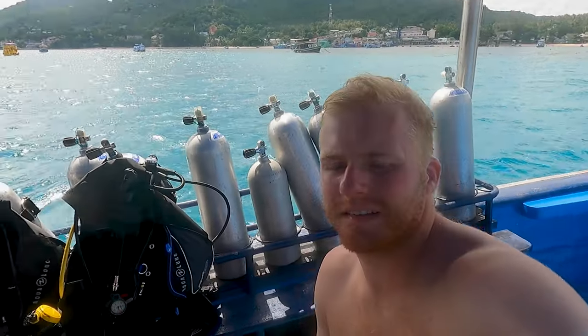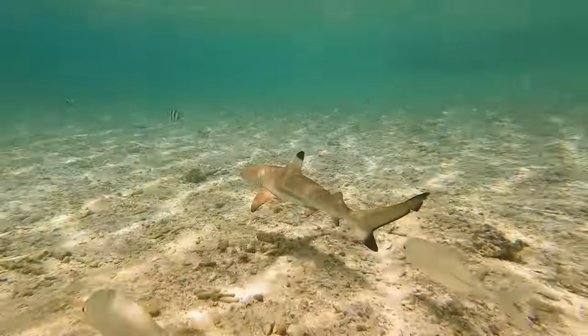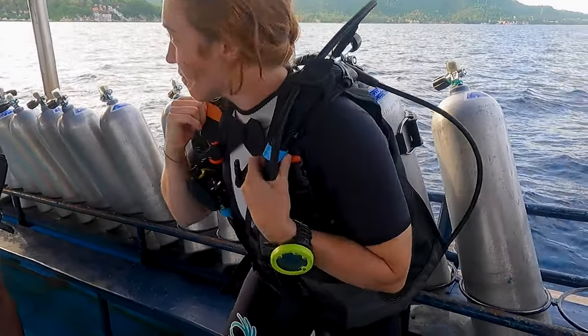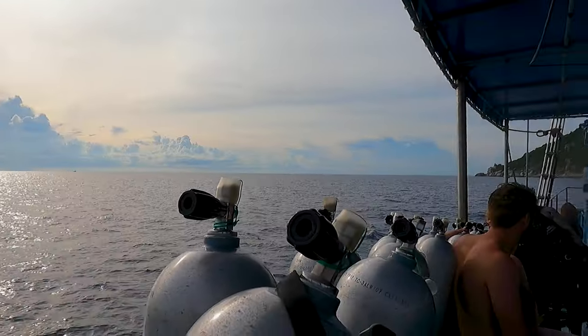Hi everybody, we are in Koh Tao, Thailand, which is a small island. Today I start my open water scuba diving certification. Not only am I starting this three-day certification, but this will also be my first time ever scuba diving. So stick around for this video as I learn how to scuba dive from the ground up, giving me a whole new appreciation for the ocean and everything in it.